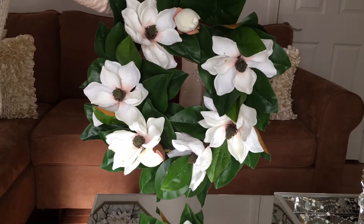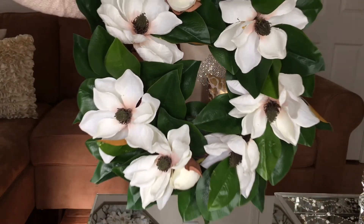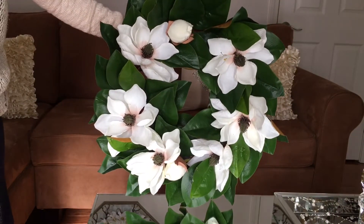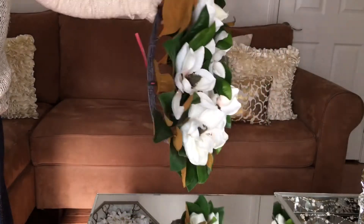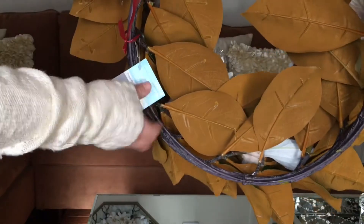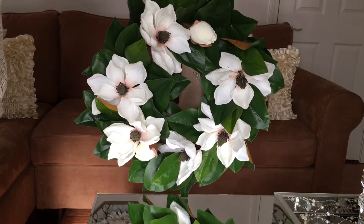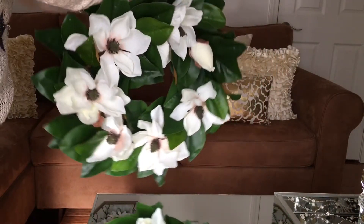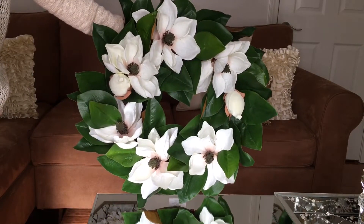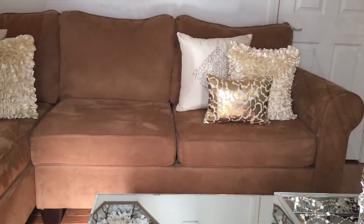Let me show you guys closer, just a little bit of the leaf. And this is $59.99. You guys can see that, and once again I'm going to show you how pretty it looks — very very pretty. What do you guys think? Pretty right? Cute!